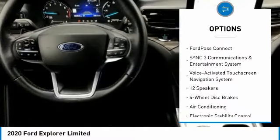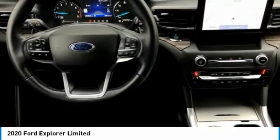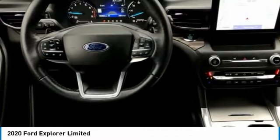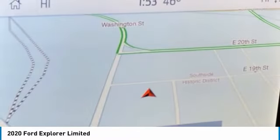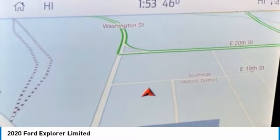12 Speakers, 20 Premium Painted Aluminum Wheels, 3.58 Non-Limited Slip Rear Axle Ratio, 3rd Row Seats Bench, 4-Wheel Disc Brakes, ABS Brakes, Air Conditioning, Alloy Wheels, AM-FM Radio, Sirius XM.